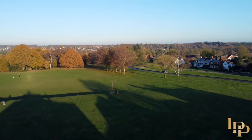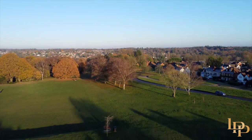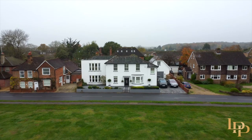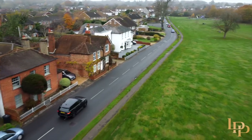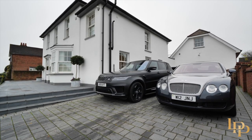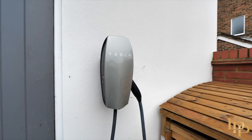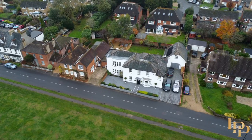This home has an incredibly rich history. It was one of the first properties on the common, previously used as a boarding school and a doctor's surgery. Now we're pulling up to the property — I love the driveway because you can park six vehicles here, and there's also an electric car charging point. I'm very excited to show you this house today.